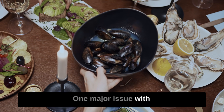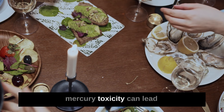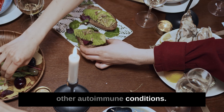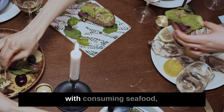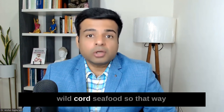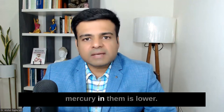One major issue with seafood is that they can be high in mercury, and mercury toxicity can lead to thyroid disorders and other autoimmune conditions. You have to be very careful — only get local, organic, wild-caught seafood so that the chances of mercury contamination are lower.